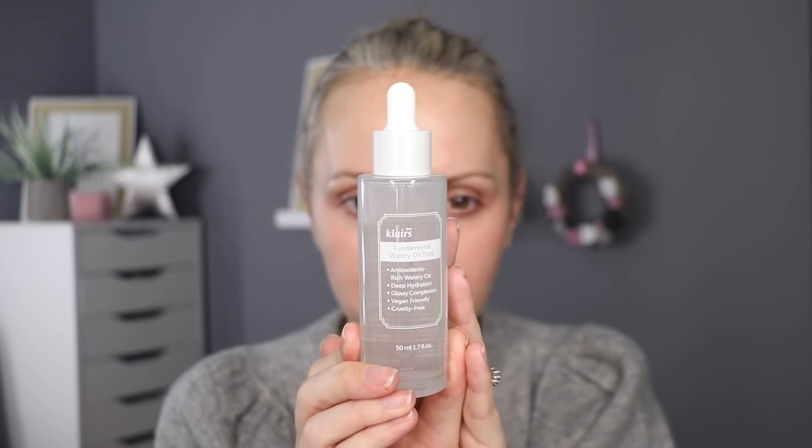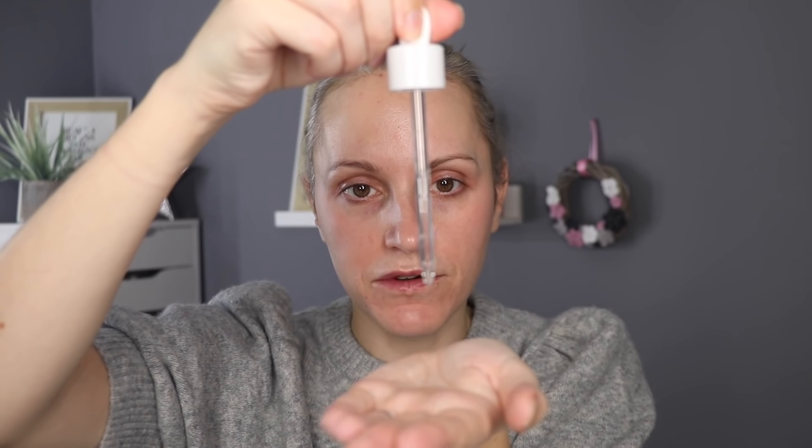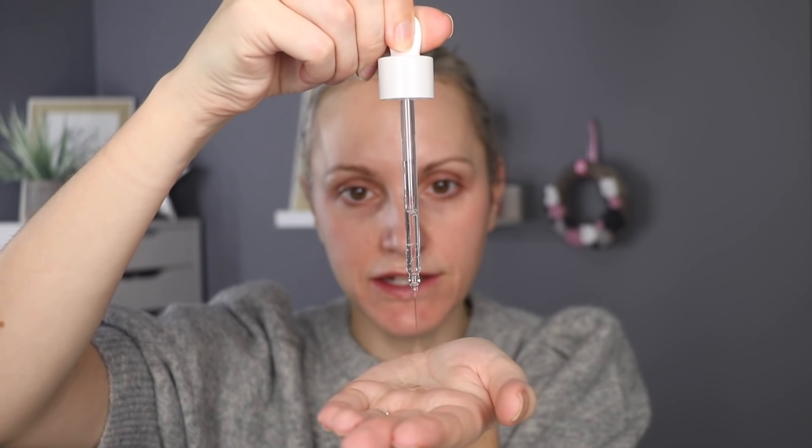The next product I'm going to apply is the Klairs Fundamental Watery Oil Drops. I apply 10 drops to the palm of my hand, distribute that all over my hands, and then press it into my face where I need it. I avoid my eye area with this — it irritates my eyes a little bit — but make sure to cover forehead to neck and just pat it into the skin.